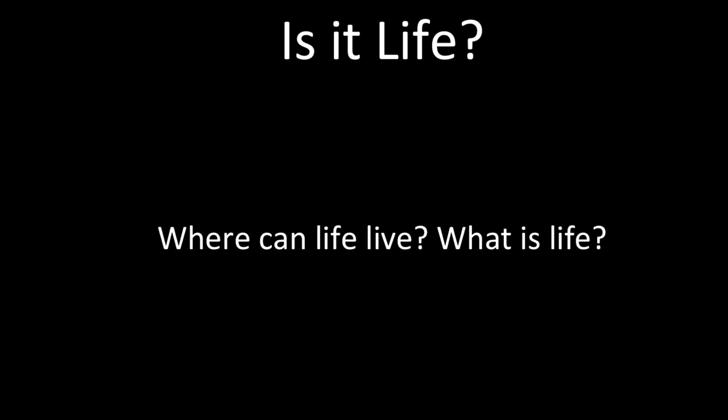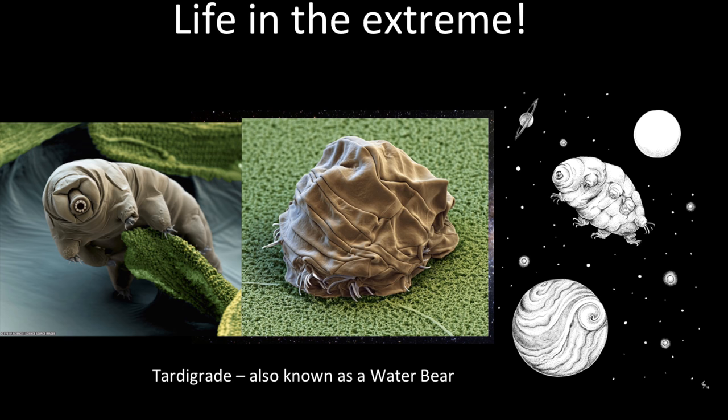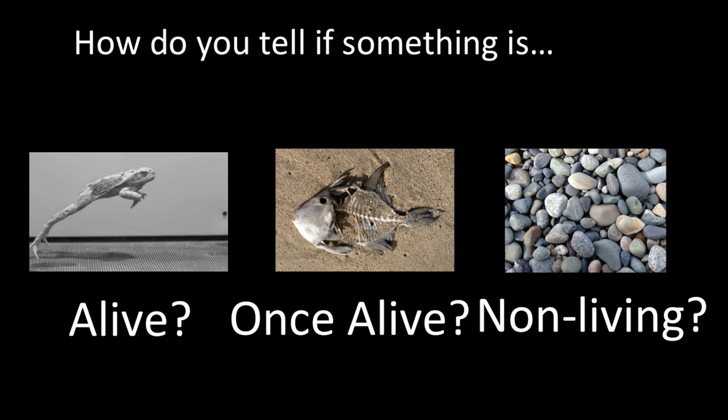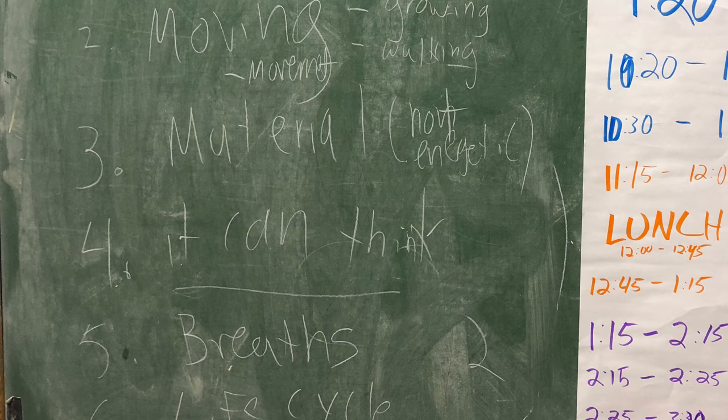The next activity is called 'Is It Life?' It talks about how you define life and what life is. If we were explorers on another planet, how could you tell that something is alive, once alive, or non-living? We brainstorm a list that defines life as we know it, then bring up counter-examples.